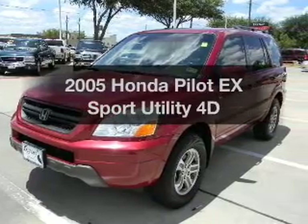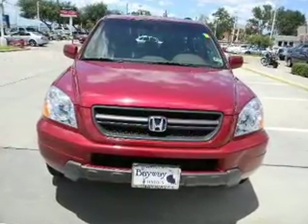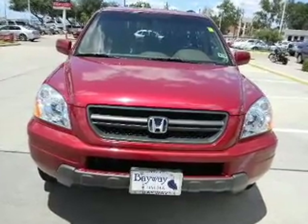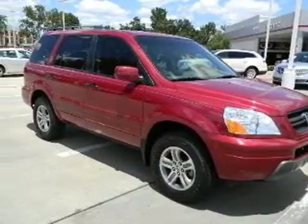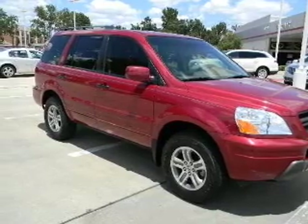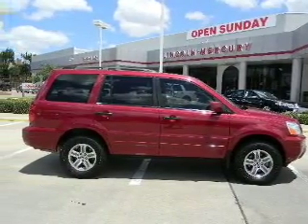Get noticed in this 2005 Honda Pilot. This is the set of wheels you've been looking for, with a reliable engine that responds smoothly to its automatic transmission. Premium wheels give a more luxurious look. You will appreciate the safety feature of anti-lock brakes. Let the outside in with a built-in sunroof.